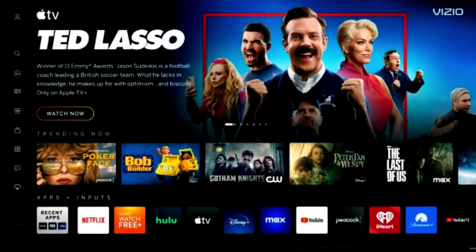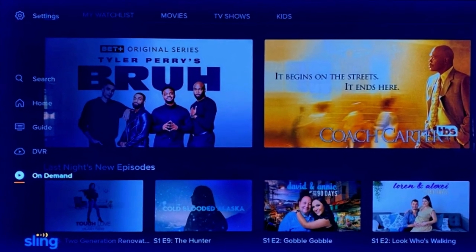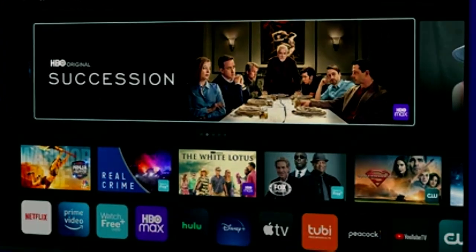In favor of the more straightforward Vizio Home Screen, this update brings a complete overhaul to many of the essential interfaces used by Vizio owners to effortlessly navigate and discover their favorite shows, movies, and applications.